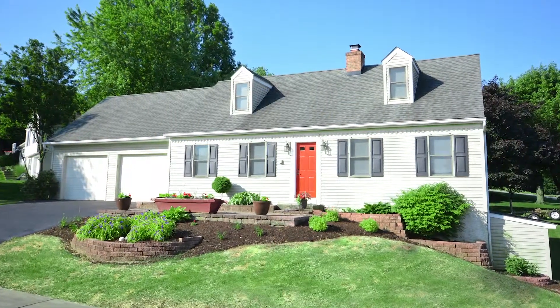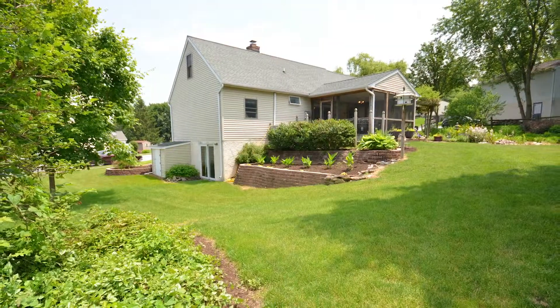If you are looking for a beautiful Cape Cod in Lititz, this home is for you. Welcome to 204 Aspen Lane in historic Lititz.